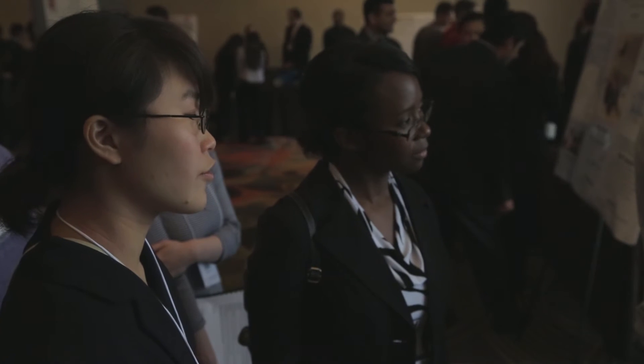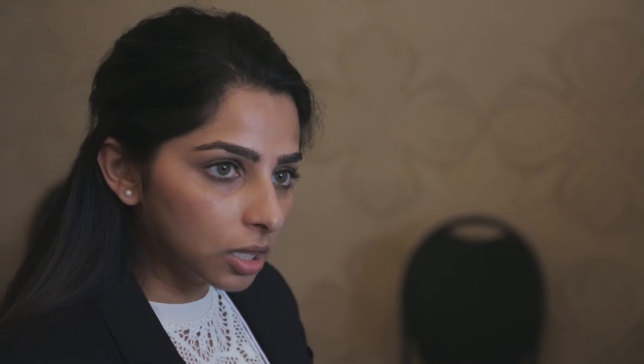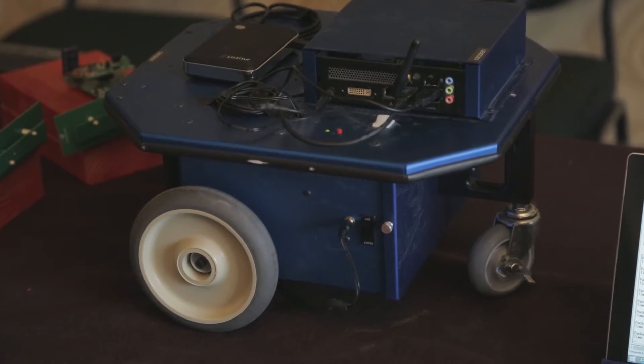We created a wireless sensor network that picks up light, humidity, and temperature, and it sends all this information through packets which are received here on the computer. The computer receives all this information, it's turned into a text file which is updated in real time and sent to the robot. Then the robot reads the text file and decides which sensor device has the least charge and needs more charge, so it drives up there and charges it.